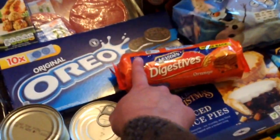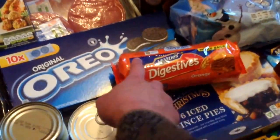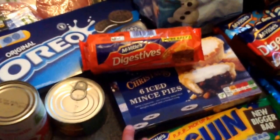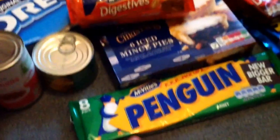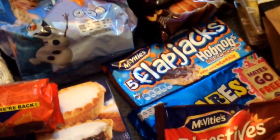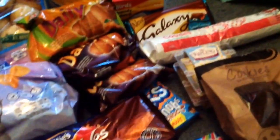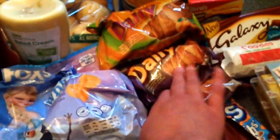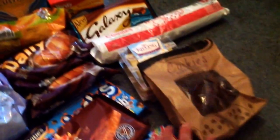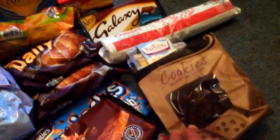We've got loads of goodies! Orange Digestives — those are mine, one of my pregnancy cravings. Iced mince pies, because it's never too early to start eating mince pies. Mint penguins, digestive slices, hobnob flapjacks, and Rice Krispie squares — all bits the kids will have in lunch boxes. Little daily croissants for a pound — we always get those. Double chocolate chip cookies to have in a minute with a cup of tea.